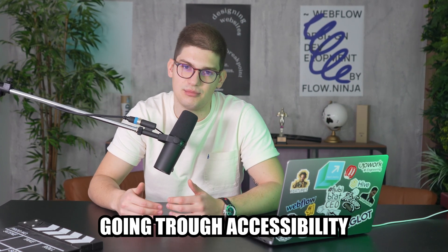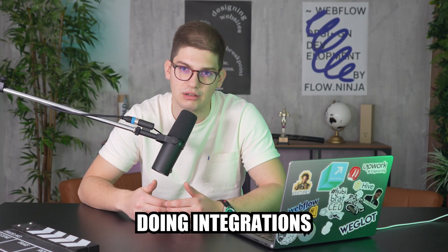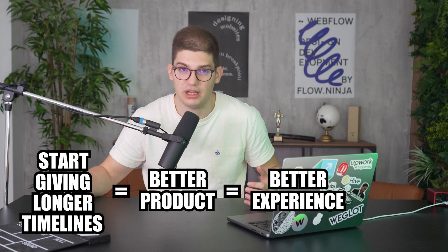That final stretch includes things like accessibility, QA, client feedback, gathering real content, doing integrations, and many other tasks that are invisible when you look at a shiny finished website with 20 pages — until it falls apart in a different browser. It's important to be way more realistic with timelines, give yourself longer timelines, so your products can be better and you can deliver much better experiences for clients.